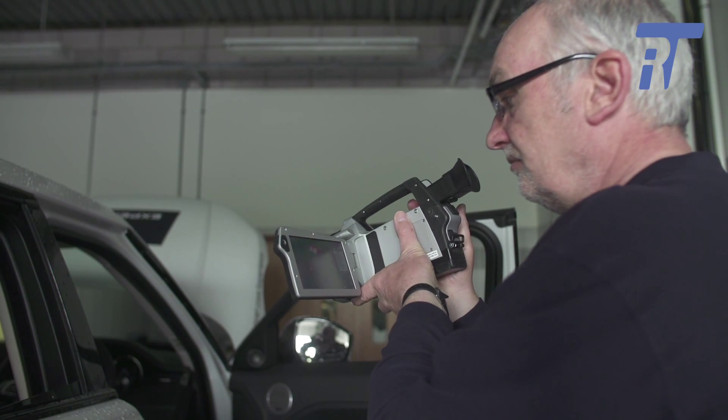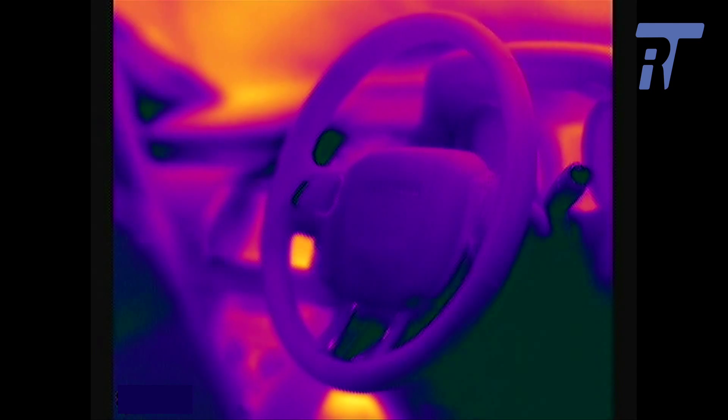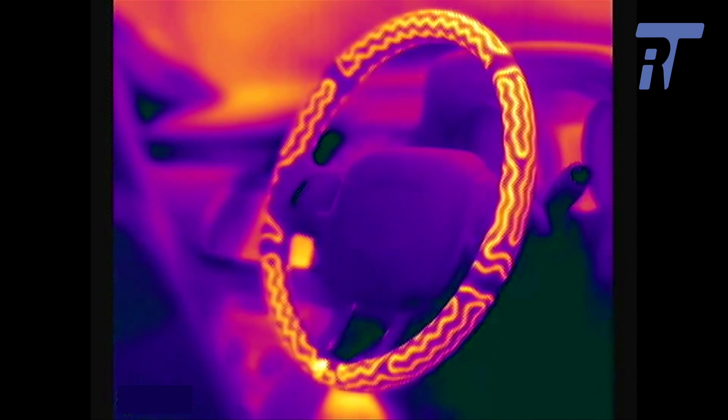I looked at lots of trainers across the UK — some of them have got the credentials. Austin had the credentials, but he also had the experience and the background. He had worked in a field similar to my background from when I was an apprentice, so I understood that he knew the application of thermography.